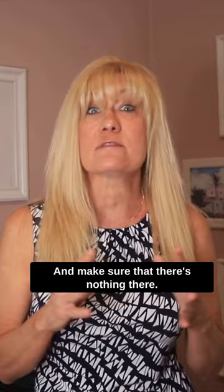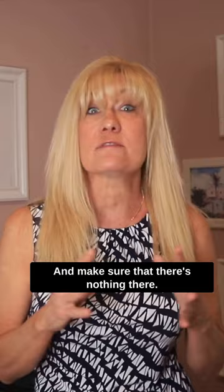Remember, the goal is to enable potential buyers to picture themselves in the living space. You've got this.